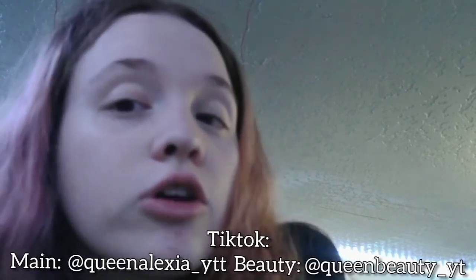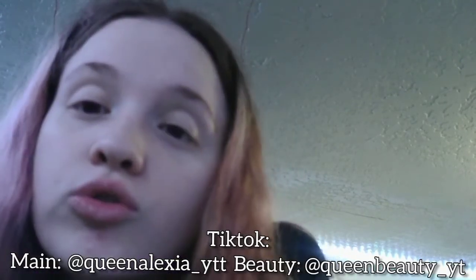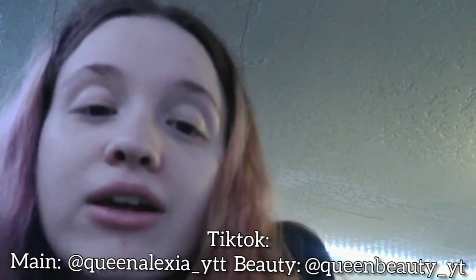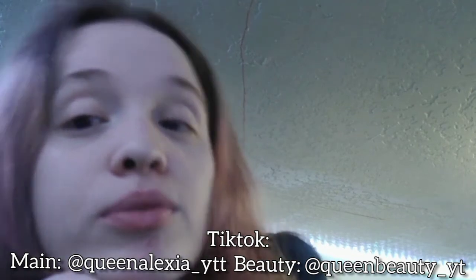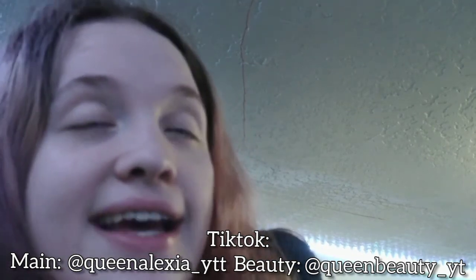I hope you guys enjoyed this video showing pictures of random stuff! If you did, please like, subscribe, and hit the bell so you know every time I upload — I upload every single Wednesday and Sunday. Make sure the bell is turned on. Also go follow my TikToks: my name is queenalexy underscore YTT. Go follow that if you want to be in videos, and follow my beauty TikTok which is queen beauty underscore YT. I'll see you guys next time, bye!